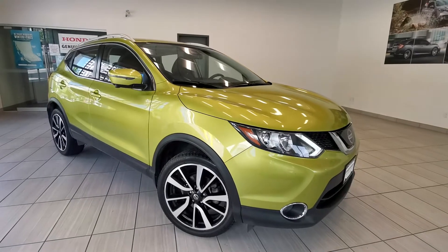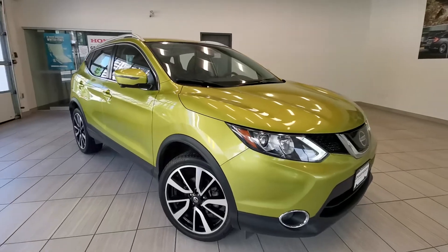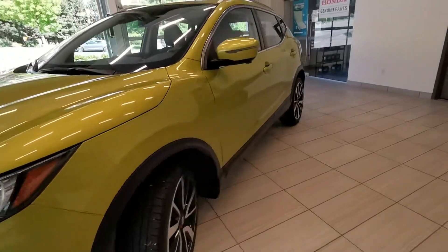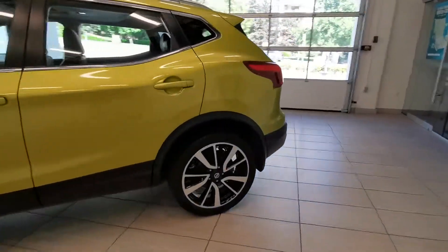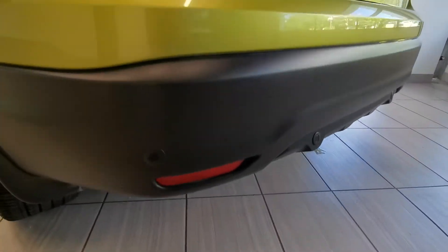This is the really funky 2019 Nissan Qashqai SL, featuring LED running lights. This is a subcompact SUV with parking sensors in the back.